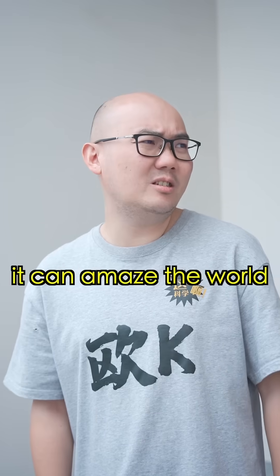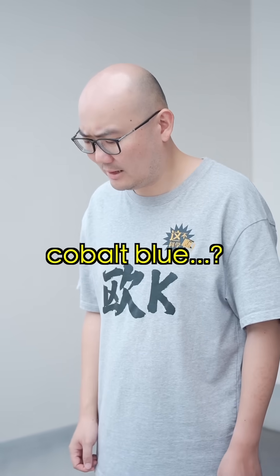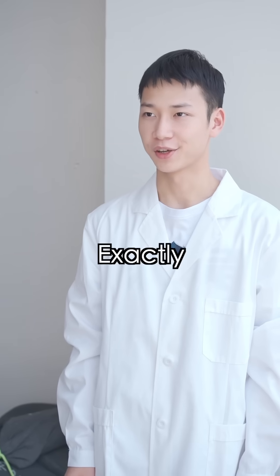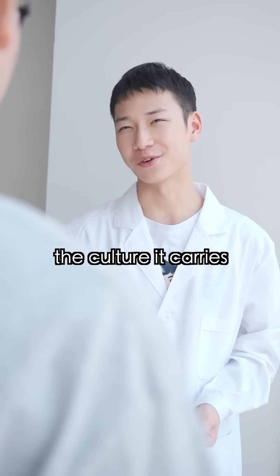I don't think it can amaze the world. Well, this color is called cobalt blue. Cobalt blue? Could it be? Exactly. It's not just about the color, but also the culture it carries.